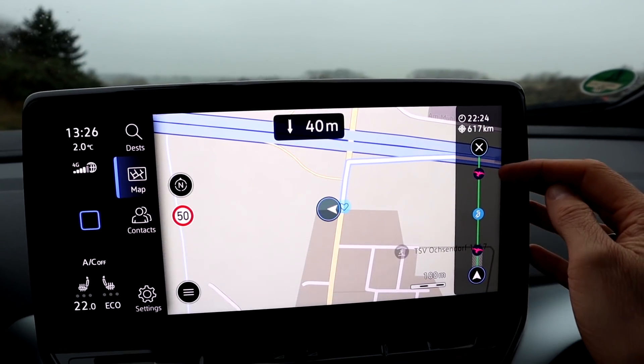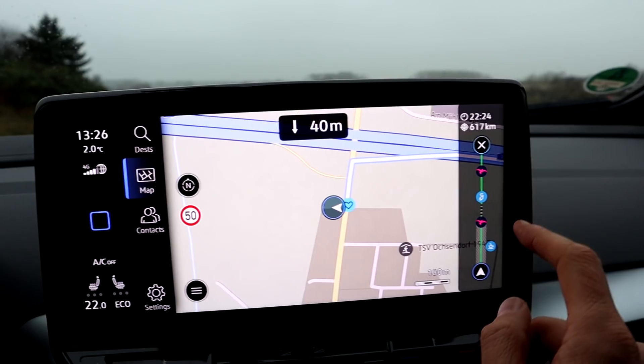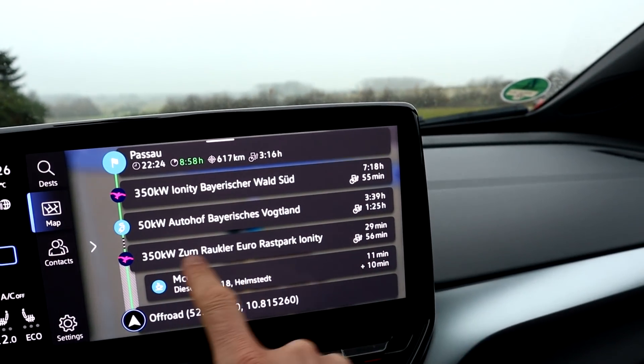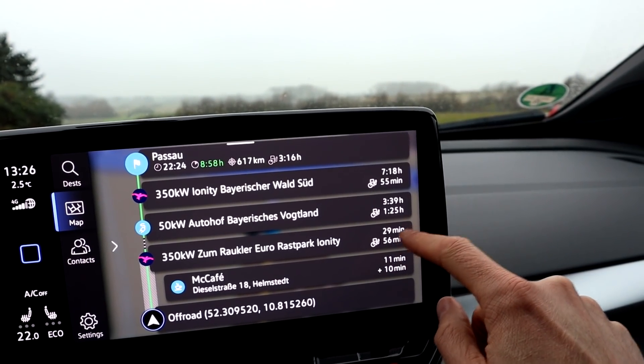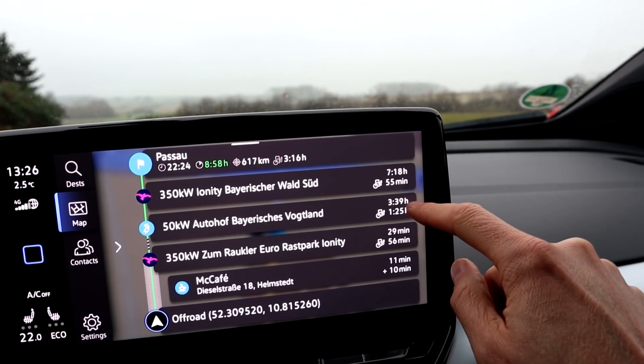We have Ionity, another charging stop, and another Ionity. If I swipe or press this — yeah, there we have it. It says at Ionity for 56 minutes, then 29 minutes — no, 56 minutes — and 55 minutes and one hour 25 minutes.